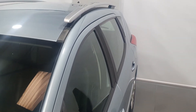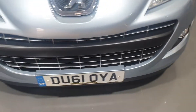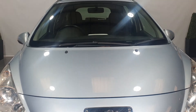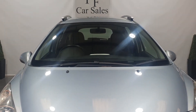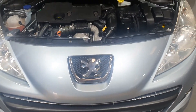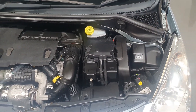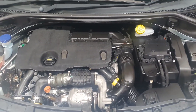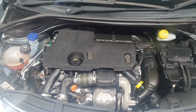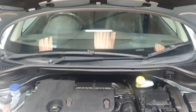Passenger rear tyre — again 80% to 90% wear remaining on the passenger rear tyre. Moving under the bonnet, we can see that this HDI engine has covered 62,800 miles from new and is in fine condition — very clean, well maintained.